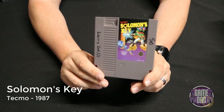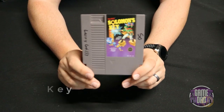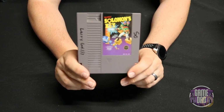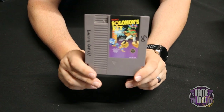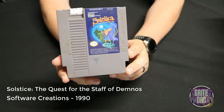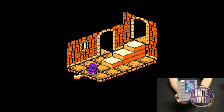Solomon's Key released by Tecmo in 1987 — for whatever reason it would play on the NES but it would not play on the Retron 5, so I unfortunately do not have any footage of it. Solstice: The Quest for the Staff of Demnos released by Software Creations in 1990 is a fun action-adventure RPG-style game, but instead of seeing the whole world at once you see the world through small screens — you go through the door and get a new screen.